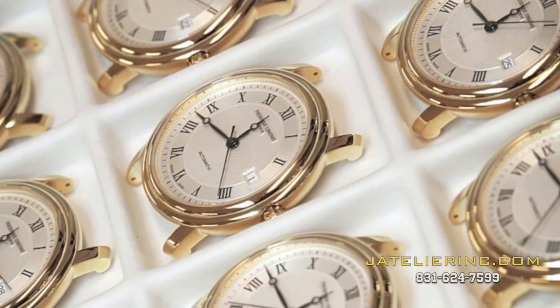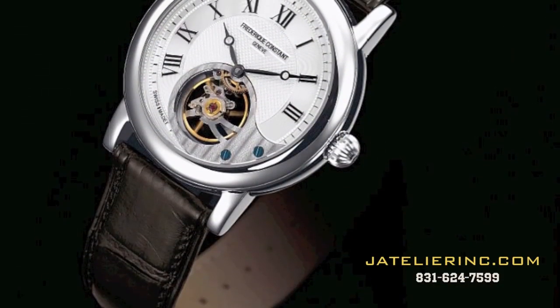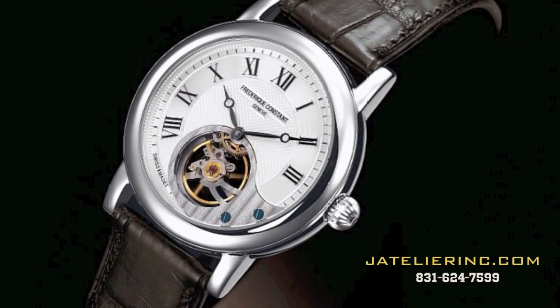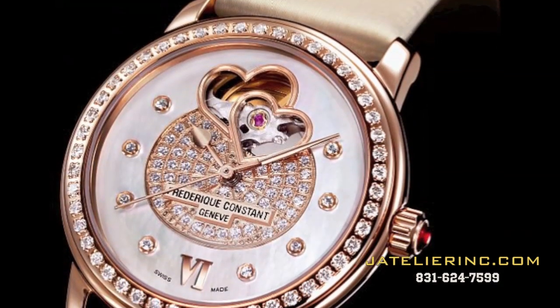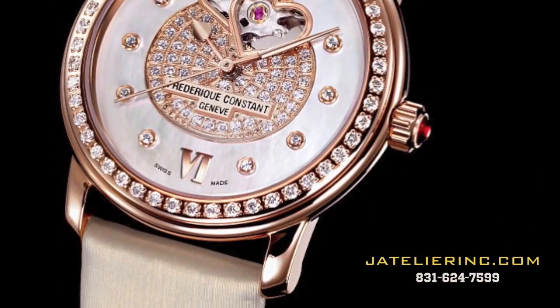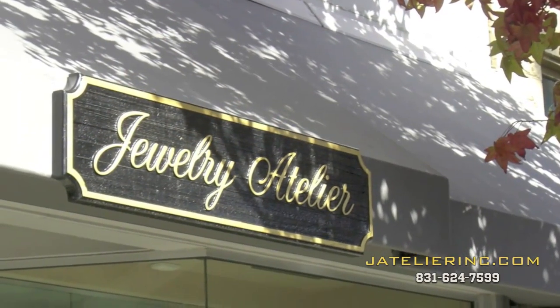With a firm grasp of classic timepiece design and an impeccable contemporary aesthetic, Frédéric Constant has developed a broad-ranging collection which offers elegant and comfortable designs for both men and women. Visit jatelierinc.com to learn more about these extraordinary watches.